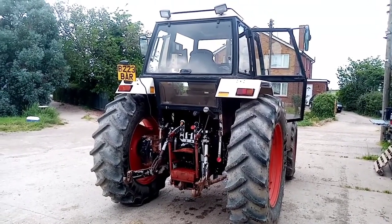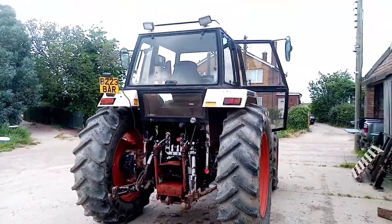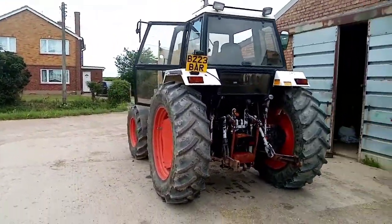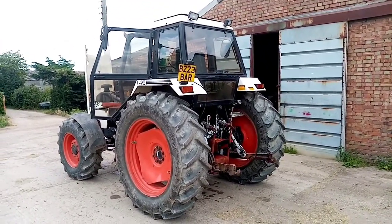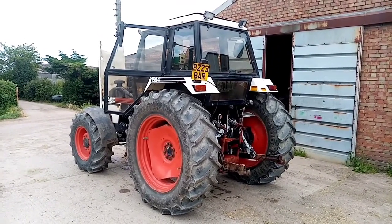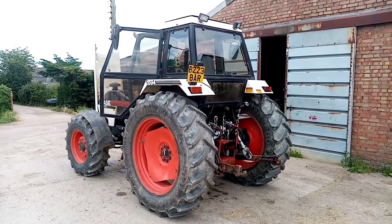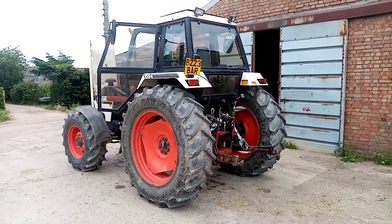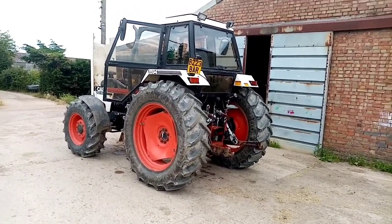On a final note, if Universal Hobbies ever manage to bring out a 1594 — which they've been threatening to do for the last five or six years, maybe even longer — watch out for that number plate, because they've been down here twice and measured and photographed this exact tractor for their model. I've been waiting for it to come out so I can buy the model of this exact tractor, but as yet it hasn't shown up.